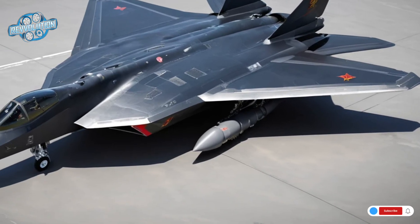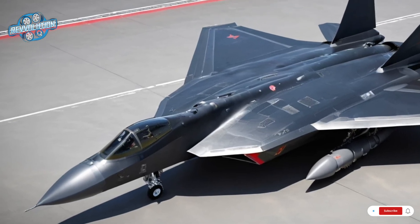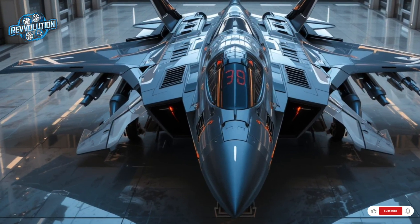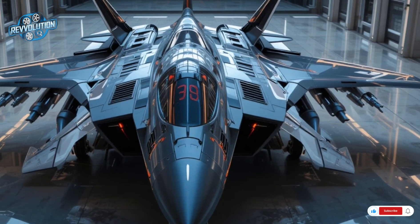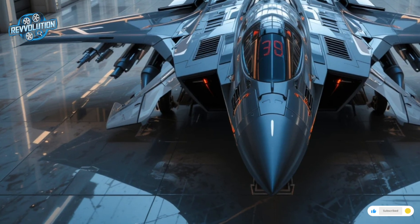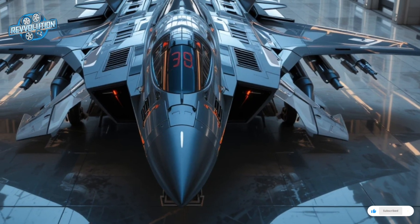From a distance, the J-20 cuts an intimidating silhouette. Its long nose, angular fuselage, and canard-delta configuration are designed not only for aerodynamics but for stealth. This airframe reduces radar cross-section while boosting high-speed maneuverability — perfect for beyond-visual-range dominance and dogfighting when needed.